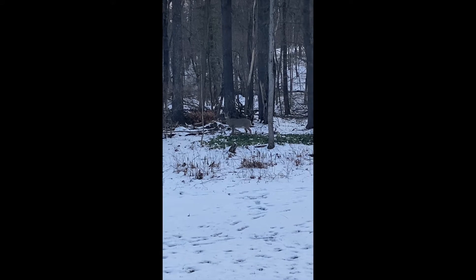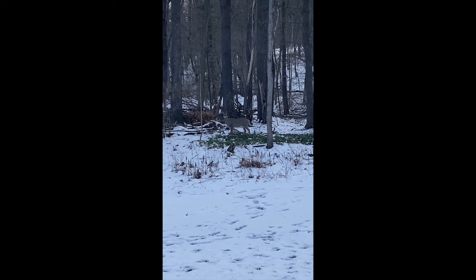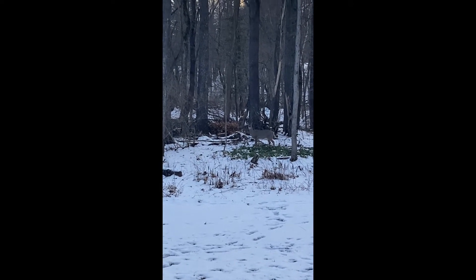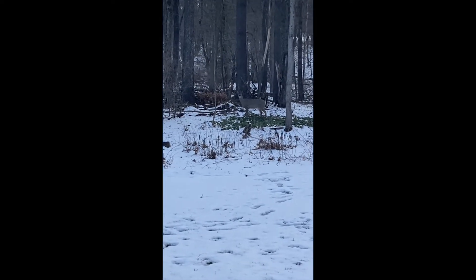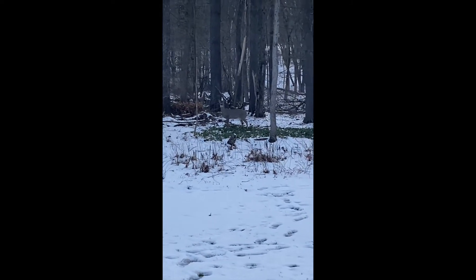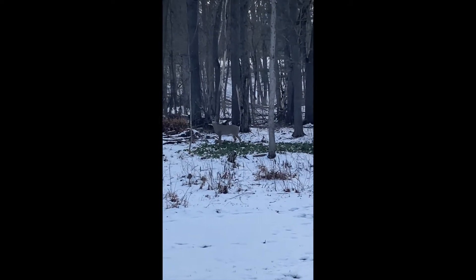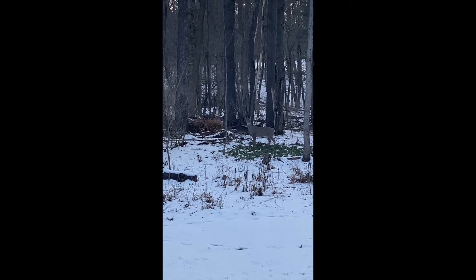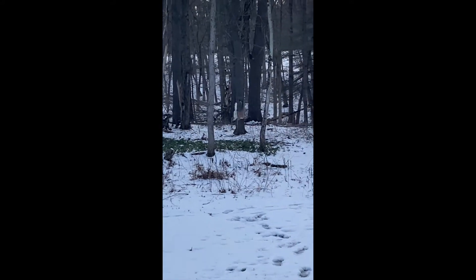Can you see it? It's looking right at me. Let's see if I can get closer, but it may run away. Oh, there it goes.